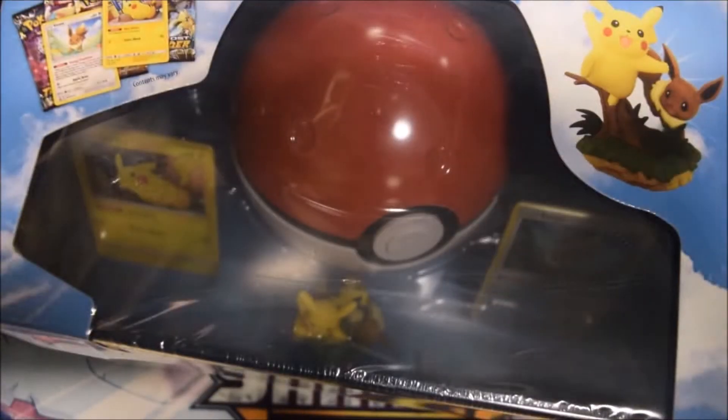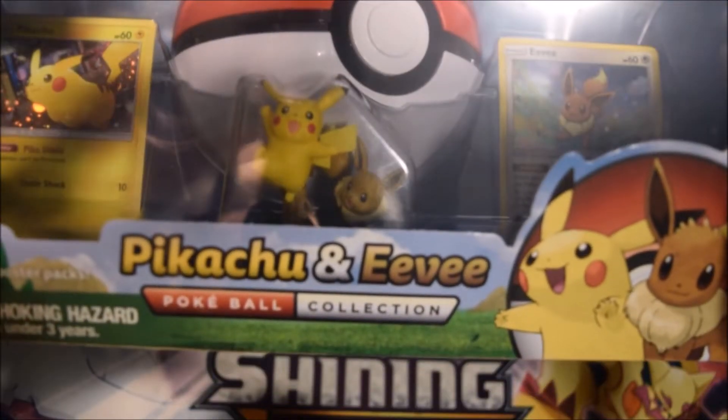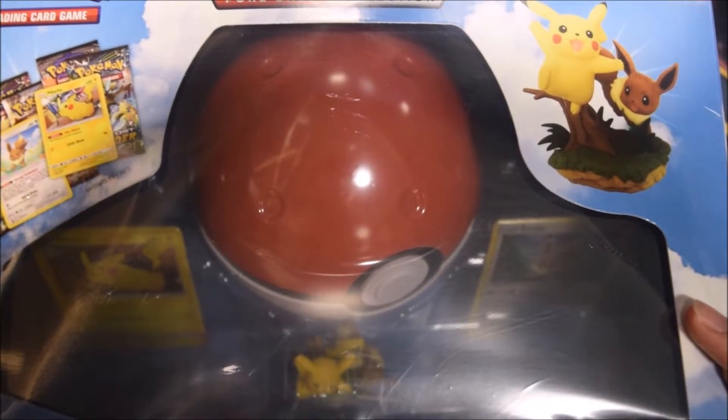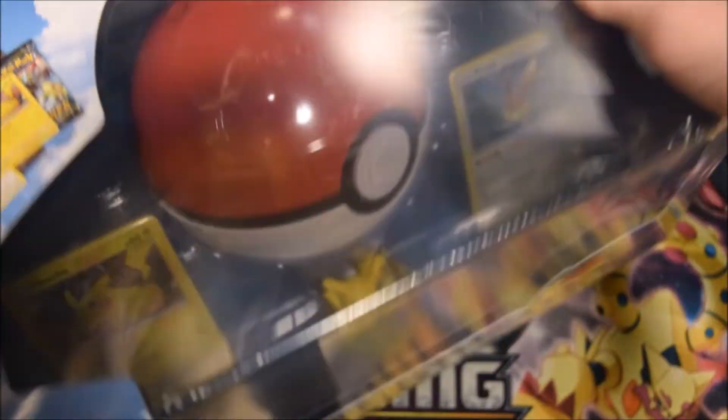We have quite the package today — the Pokeball Collection with Pikachu and Eevee. I've been waiting to open this for so long because I am a fan of Let's Go Pikachu and Eevee, and this is just such a cute little thing. It's so big it barely fits, and as you can see, it almost knocked over my camera.